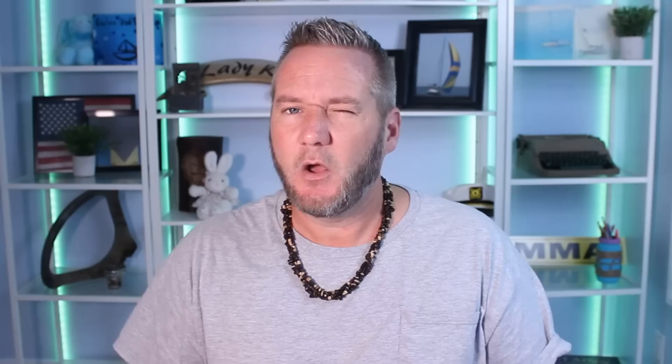Is there a better thing to do with a hundred grand? I really don't think so. What would you buy for a 45-foot boat? Did we miss something that you like? Leave a comment below — I look forward to hearing from you.